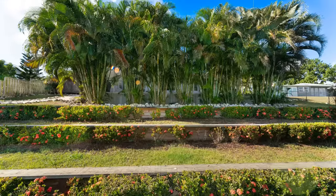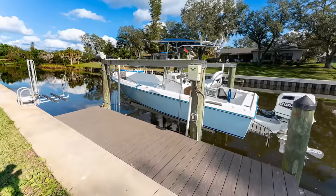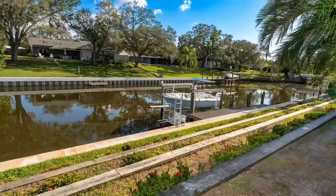The first thing I want to show you is this amazing backyard that has been terraced, has a new seawall installed, and a 10,000 pound boat lift. It also has a kayak lift. All you need to do is bring your boat and start enjoying the waterfront lifestyle.